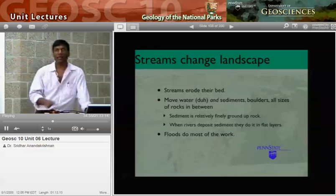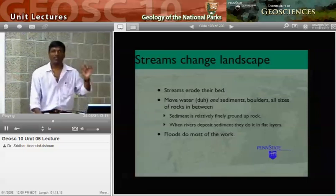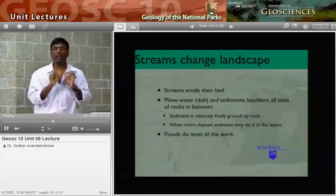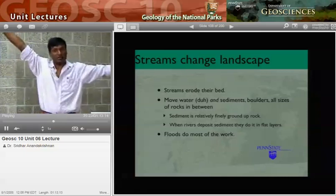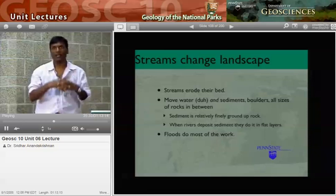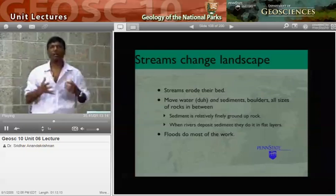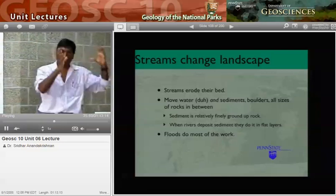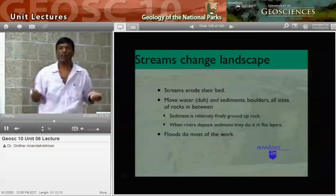Streams modify the landscape — they dig holes, basically. Streams are very good at eroding their bed. Streams carry water, but they also carry sediments — small pieces of rock, or in mountain streams, really big pieces. All those processes from last time — mass wasting, freeze-thaw, breaking up rocks — you put a stream in there and it'll take that material and move it away. More material comes down, the river washes it out, more comes, gets washed out — and if you do that long enough, the mountain is gone.